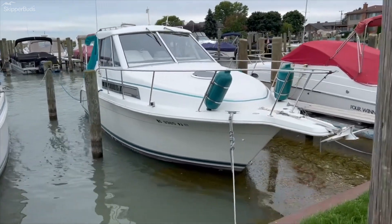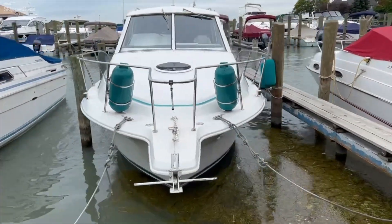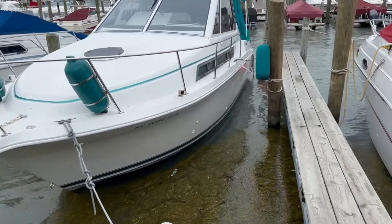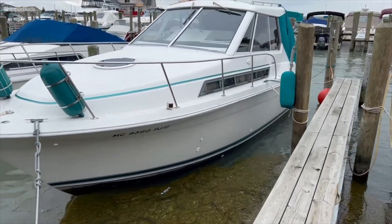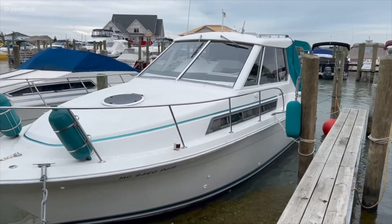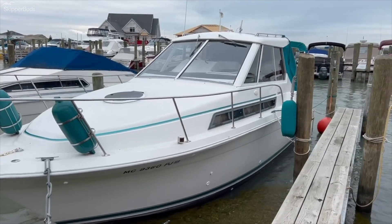Unusual at this time period to see a hardtop on a 28-foot boat. Looks great for the fisherman who likes to go out in inclement weather. Nice wide beam, single 7.4 liter fuel-injected MerCruiser with a Bravo Three stern drive.